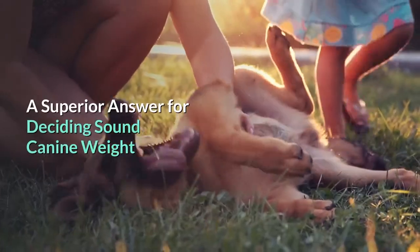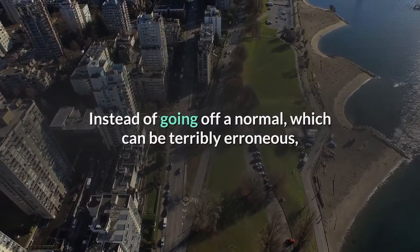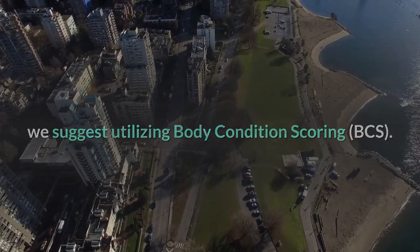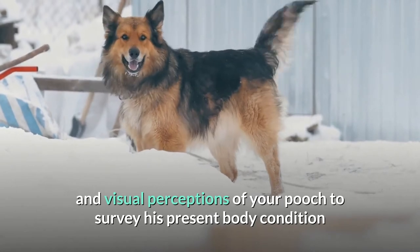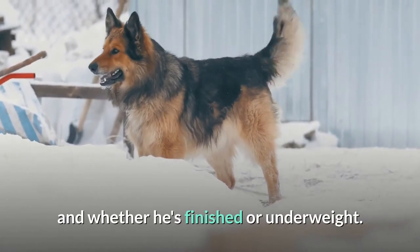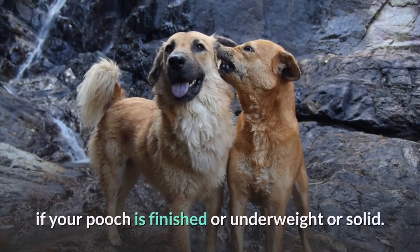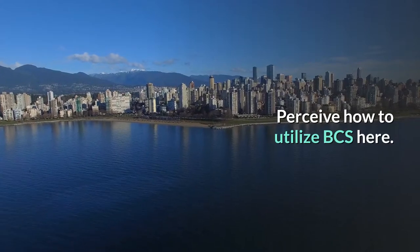A better solution for determining healthy dog weight: instead of going off an average, which can be quite inaccurate, we recommend using Body Condition Scoring, or BCS. This system uses physical and visual observations of your dog to assess his current body condition and whether he's overweight or underweight. Your dog's veterinarian uses this same system to determine if your dog is over or underweight or healthy. Learn how to use BCS here.